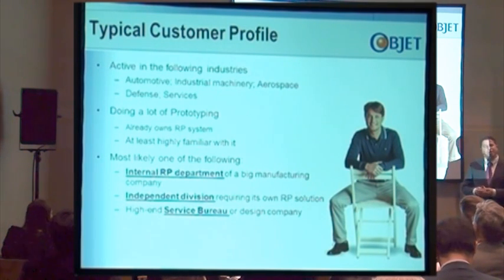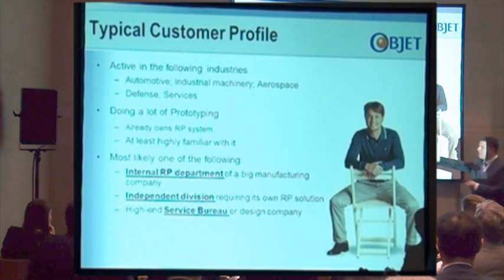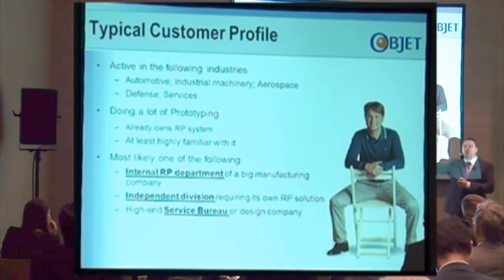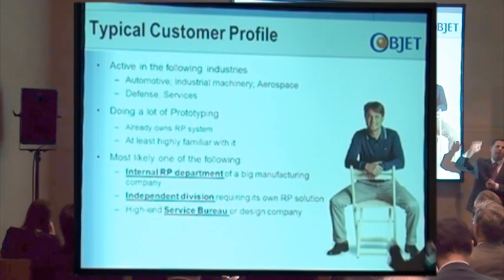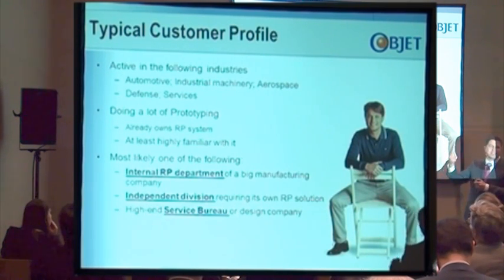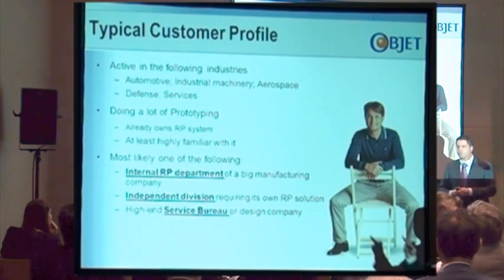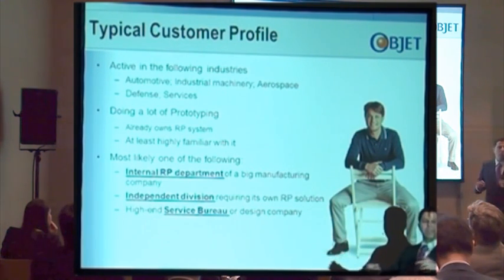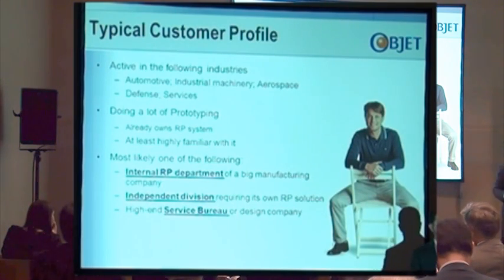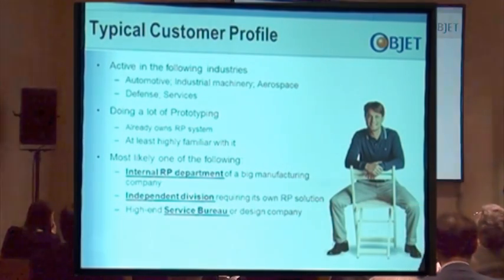Type number two is large divisions or companies where someone in the organization is the champion for RP needs. It is not his official title — he has other jobs — but he sees the need and pushes the organization to get its own rapid prototyping solution. The third type of customer is what we call the high-end service bureau or high-end design company.